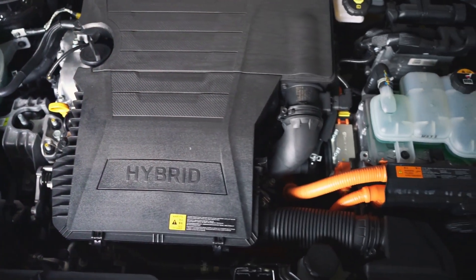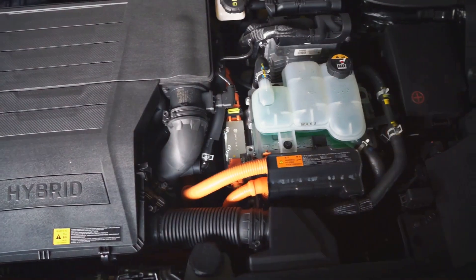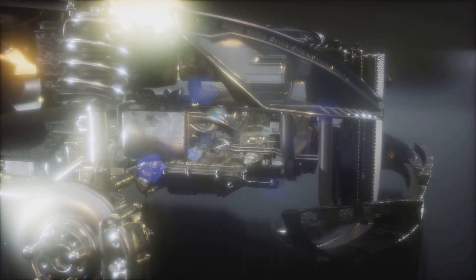Hybrid engines, or hybrid powertrains, are not a concept from a sci-fi movie. They are here, and they are now. These marvels of technology combine the power of an internal combustion engine with an electric motor, providing the best of both worlds — the range and convenience of gasoline, with the efficiency and eco-friendliness of electric power.